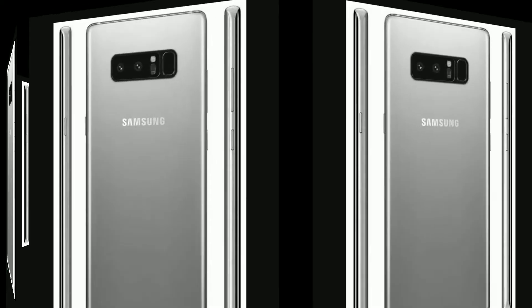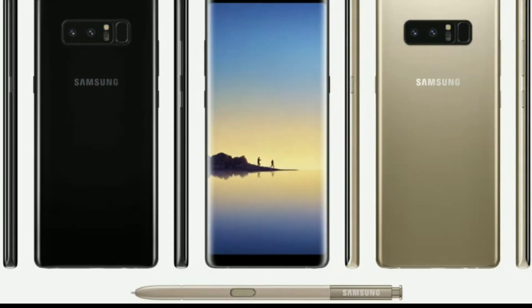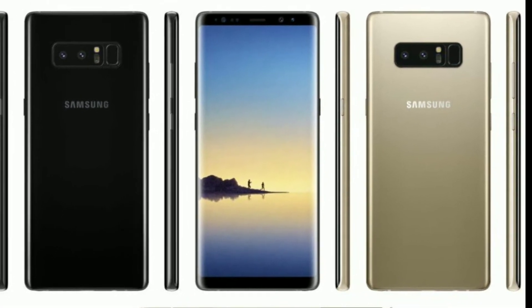As you can see on the screen, this is the Note 8 render with the dual cameras. This is the front panel, which is a little bigger than the predecessor.